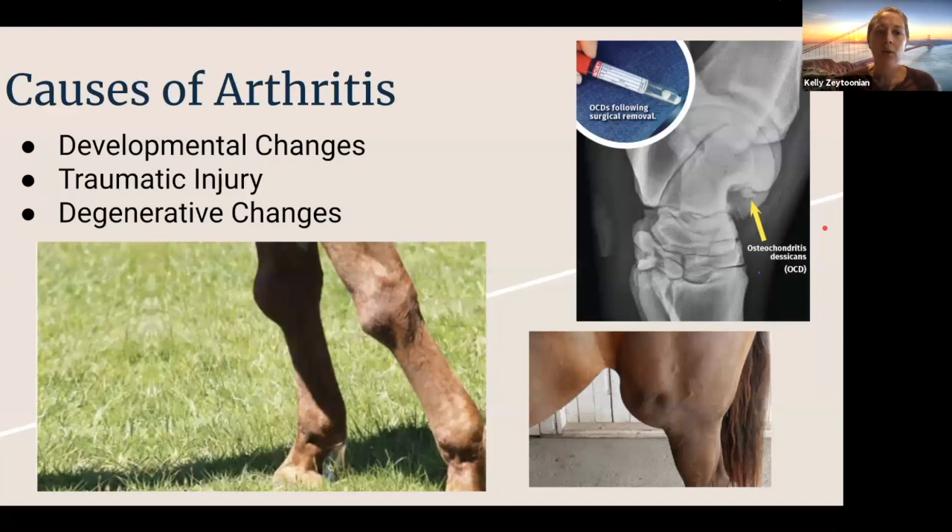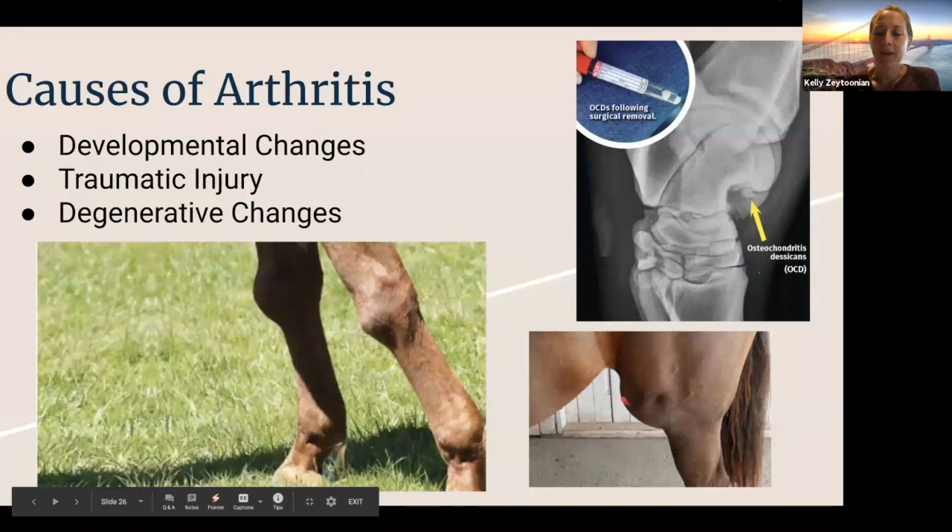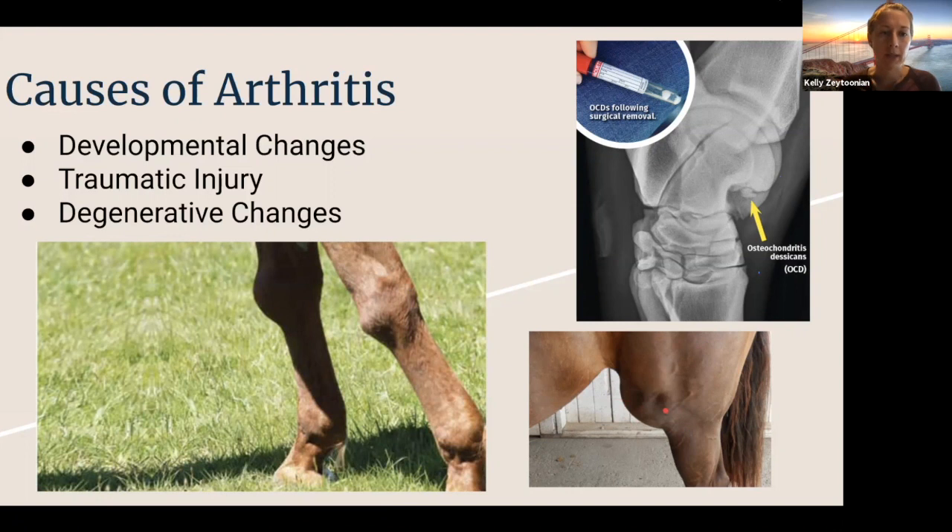The second category is any kind of traumatic injury. For example, a kick injury to the stifle region — you can see a really large swelling — which can lead to instability of the soft tissues and in turn lead to arthritis of that joint. We also have probably the most commonly seen reason: degenerative changes. On the left, you can see an older horse with really knobby, inflamed carpal joints that probably don't have a lot of range of motion, but they're getting around.